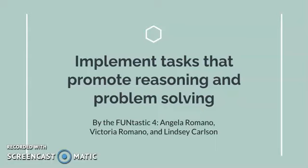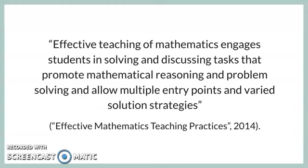Implement Tasks That Promote Reasoning and Problem Solving by Angela Romano, Victoria Romano, and Lindsay Carlson. To fully understand the concept of implementing tasks that promote reasoning and problem solving, we should first look at the definition of the concept.